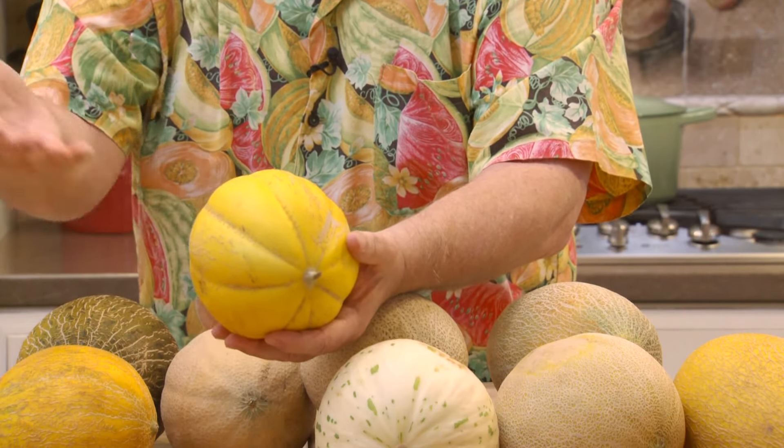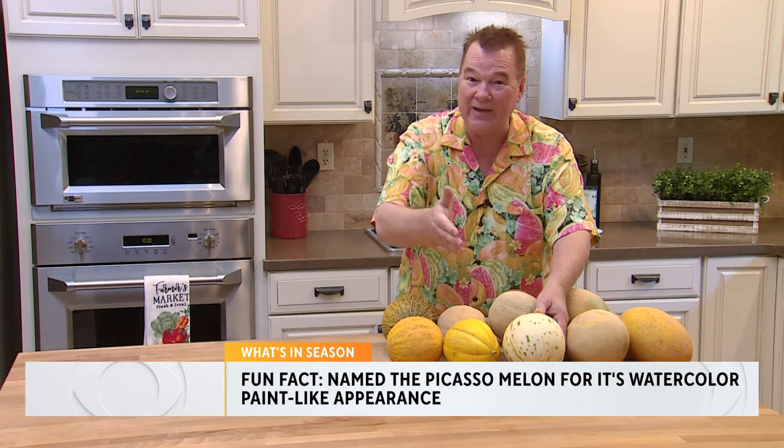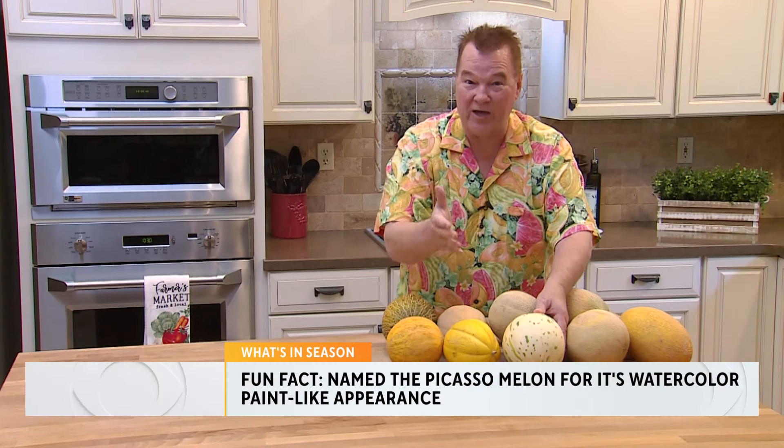This is one of the newest melons. Take a look at this — this melon is called a Picasso melon, the newest melon on the market. They call it Picasso — what was Picasso well-known for? He was a painter, a watercolor painter, very famous for that. And it looks like somebody painted watercolors on this melon, so it's called a Picasso melon.